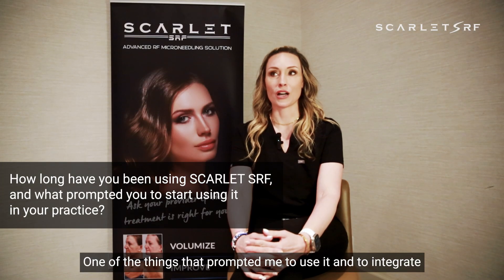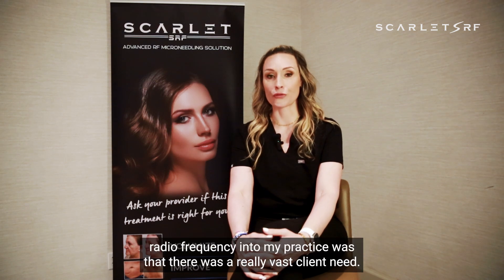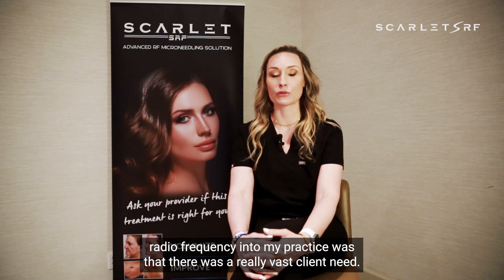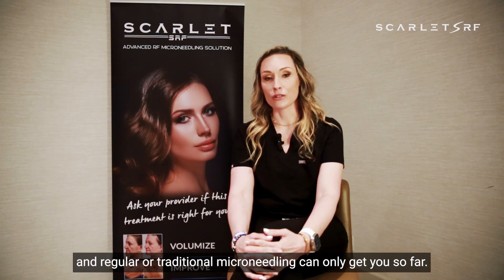My name is Dori Marzen. I am the owner and medical director of Halo Aesthetics in Brookfield, Connecticut. I've had the Scarlett SRF for about two years. One of the things that prompted me to integrate radio frequency into my practice was a really vast client need — we needed to have some mechanical tightening, and regular traditional microneedling can only get you so far.